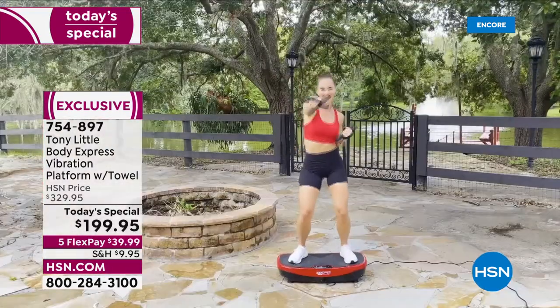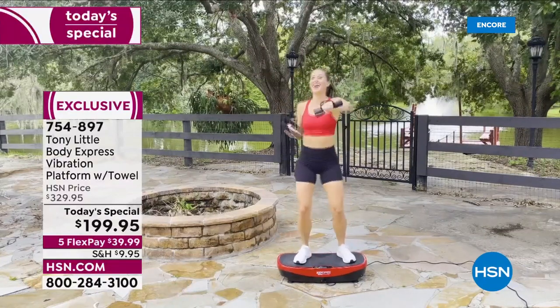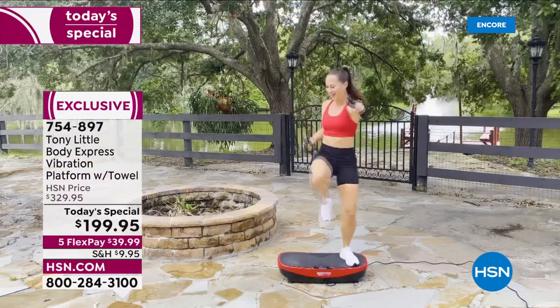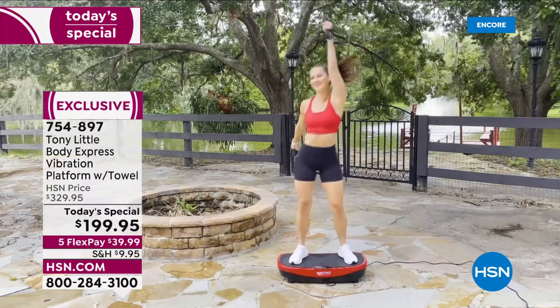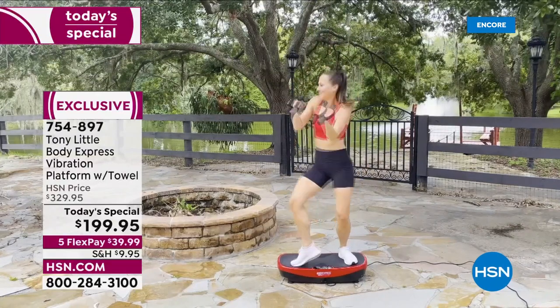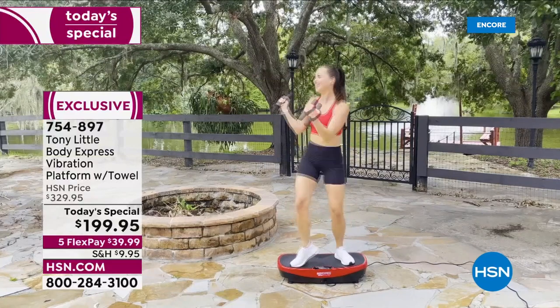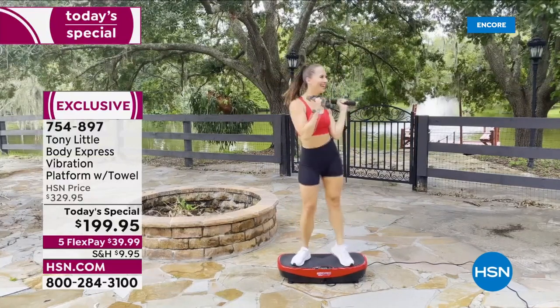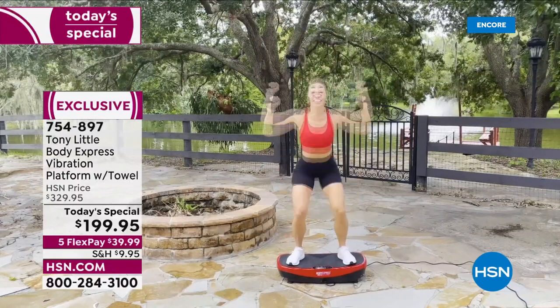This is a $330 bundle coming to you for $199 — that's $130 savings. We do have five flex pay and a full 30 days to try it out. Built-in Bluetooth, by the way — you see Sandy rocking out there. You can jam to your favorite tunes and just get moving. In a little amount of time you move more muscles, which means burning more calories — that's the technology you see with elite athletes and in sports rehabs and doctor's offices.